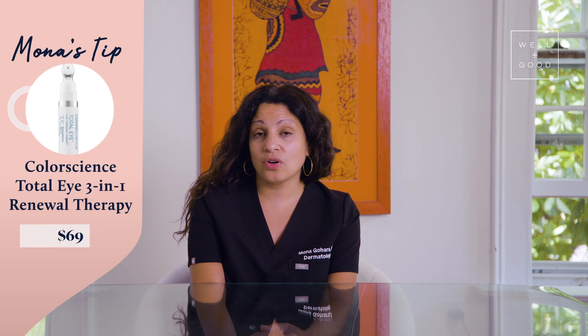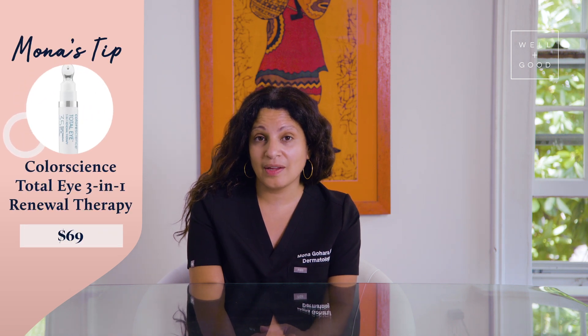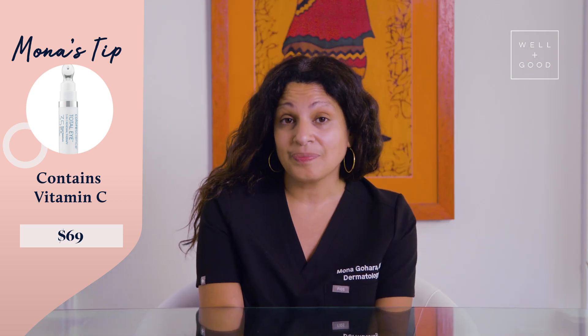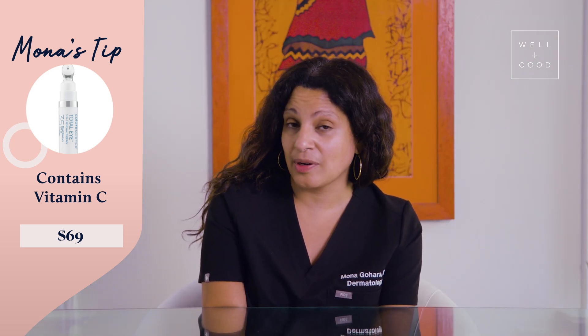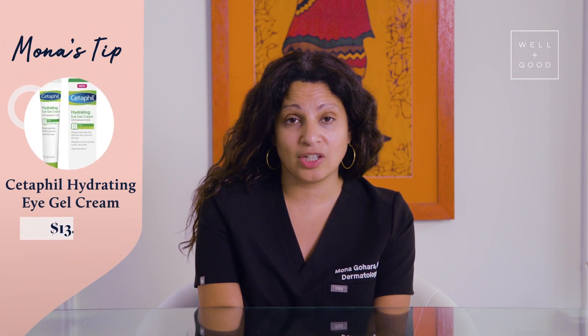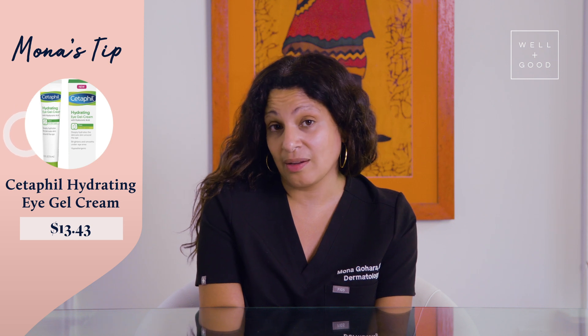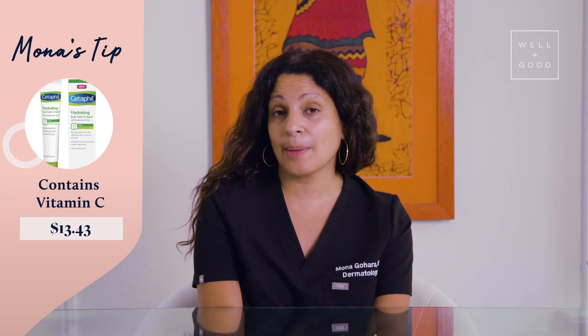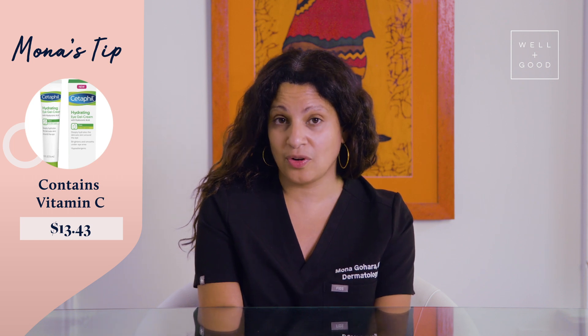Here are some options with ingredients we love for hyperpigmentation under the eye. I love Color Science Total Eye 3-in-1 — it's not only a sunscreen, it's a concealer and actually has anti-aging properties as well. That's definitely one of my favorites. A great drugstore option is the Cetaphil Hydrating Gel, because it has hydrating ingredients like hyaluronic acid but also things that can help target hyperpigmentation like licorice root extract.